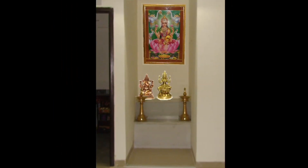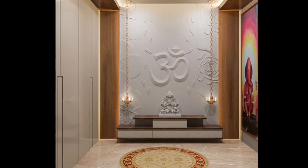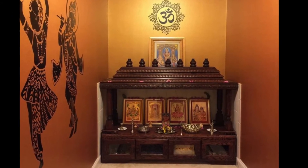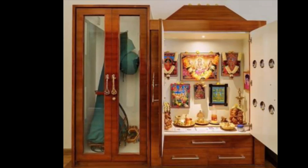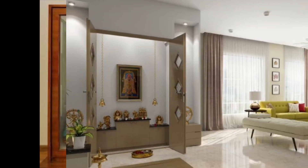In small flats and apartments where space is a concern, small puja cabinets can also be incorporated in the kitchen. However, care should be taken that it should not be near the garbage bin, water storage, or anything that hampers the path of positive energy from the puja room.